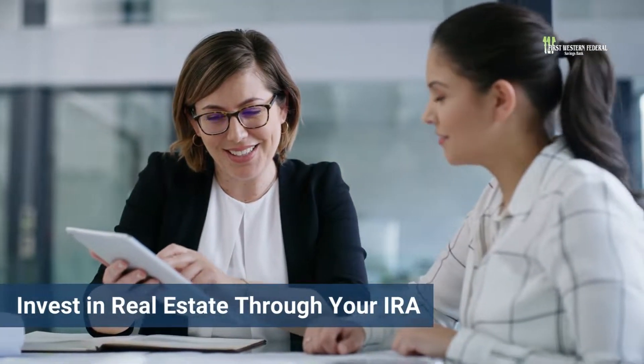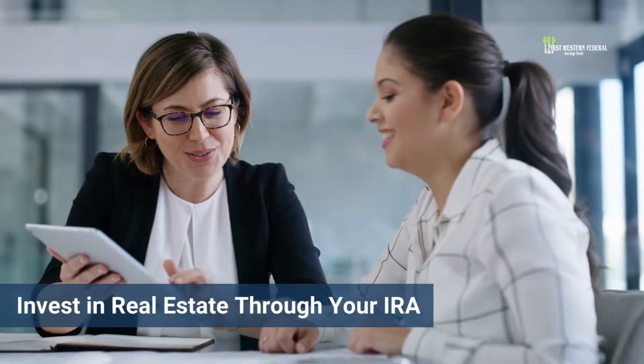If you are looking for new investment opportunities, consider investing in real estate through your IRA.